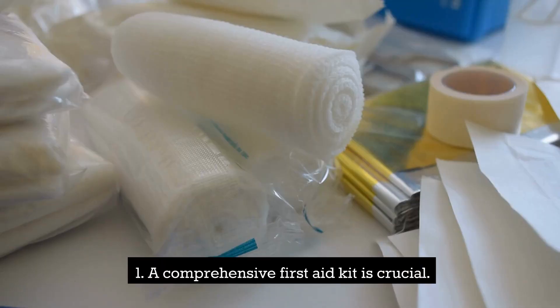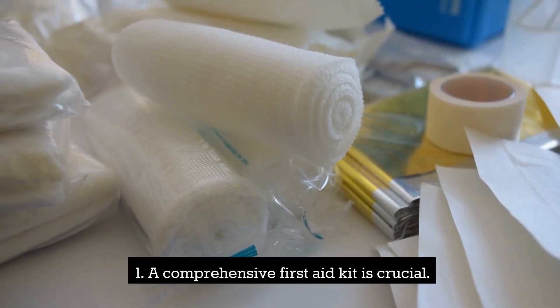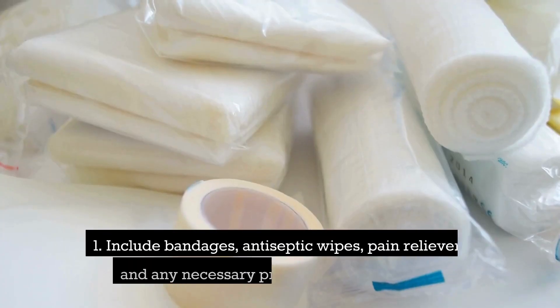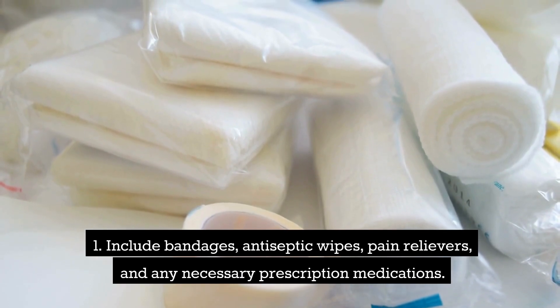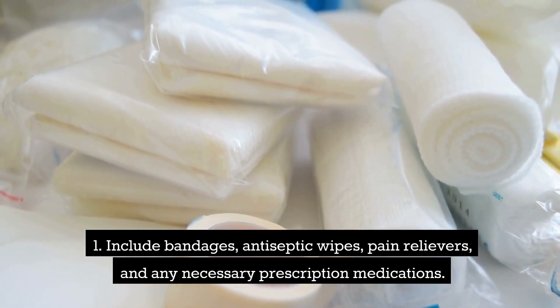First Aid Kit. A comprehensive First Aid Kit is crucial. Include bandages, antiseptic wipes, pain relievers, and any necessary prescription medications.